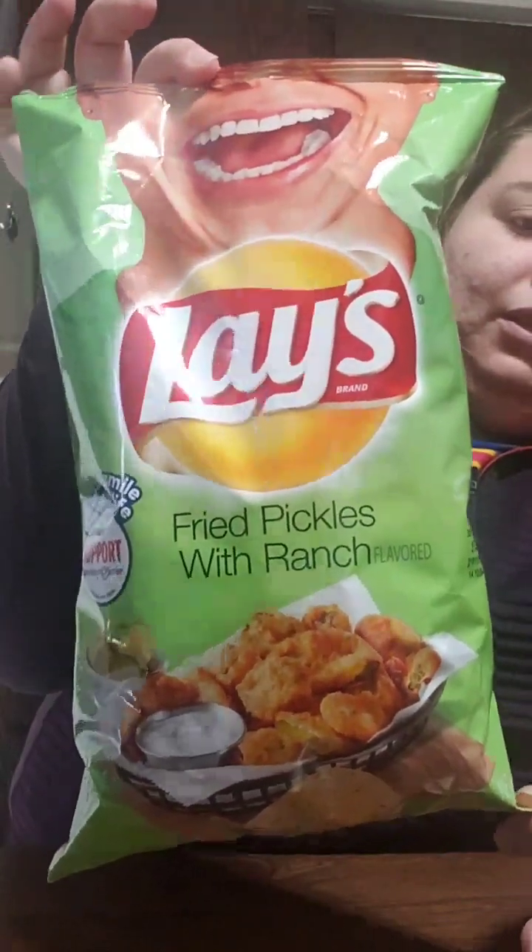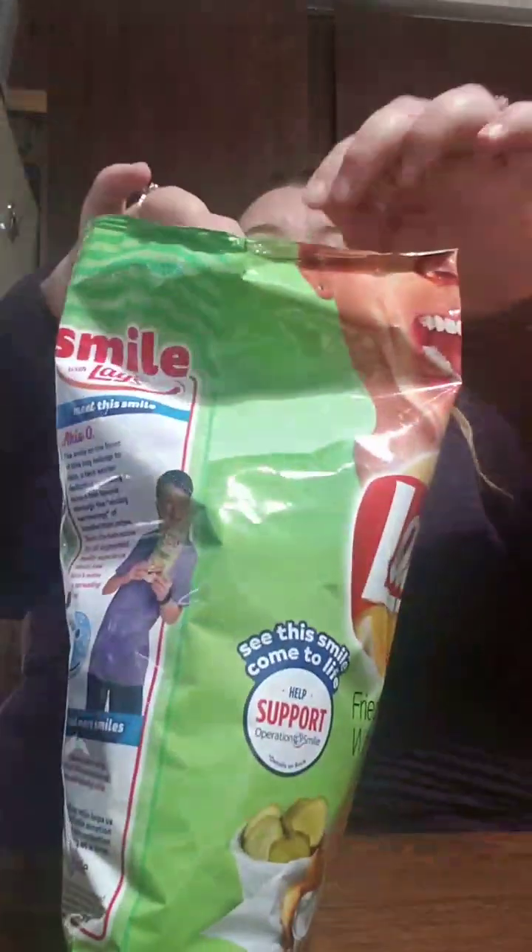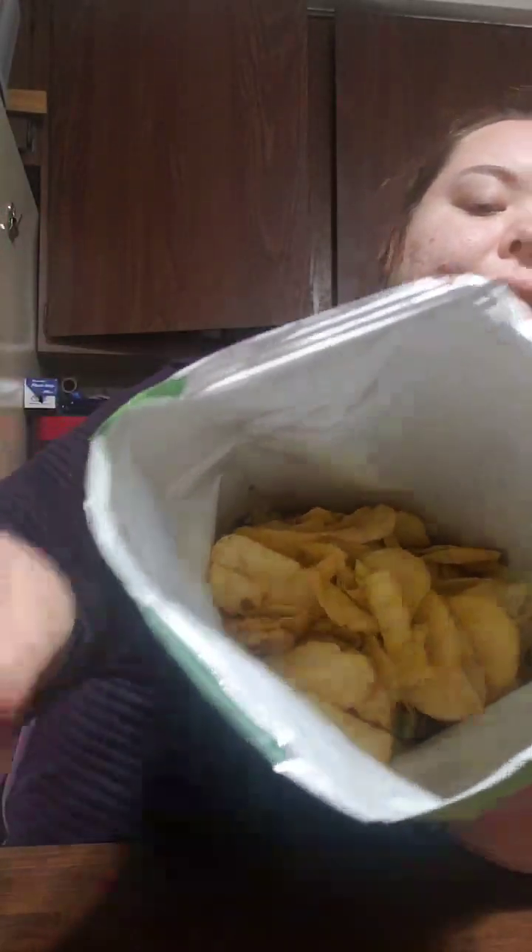Hey everyone, we're going to try these new chips that are out — Fried Pickles with Ranch. Lays came out with these. I'm going to just open them up. This is what they look like. Mmm — those are really good. Oh yeah, you can taste the ranch, and the pickle, and the deep fried part. These are really good. I would give these a 10 out of 10.